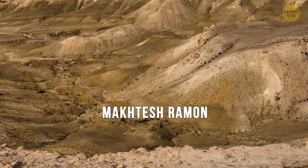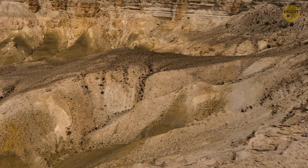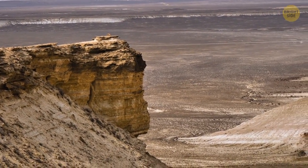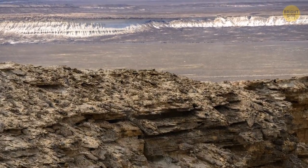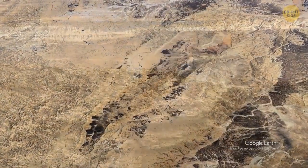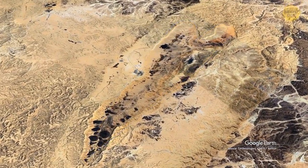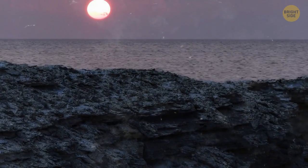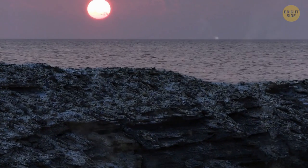Makhtesh Ramon is a geological feature in the Negev Desert and is the world's largest erosion cirque. You might think this landform resembles a volcanic crater because it looks like an elongated heart — but nope, it's hard to believe. Hundreds of millions of years ago, this desert was covered with an ocean.